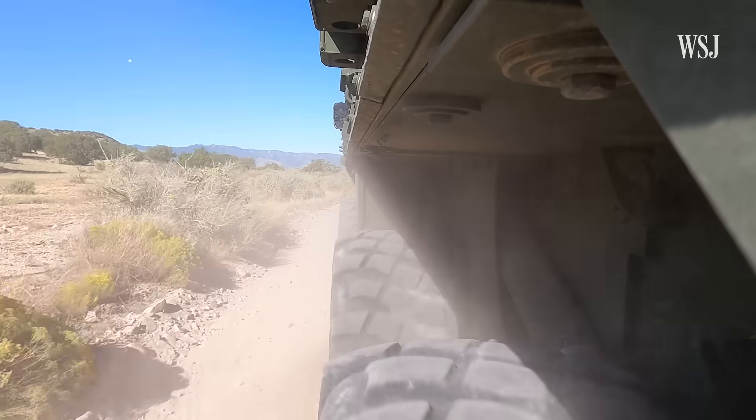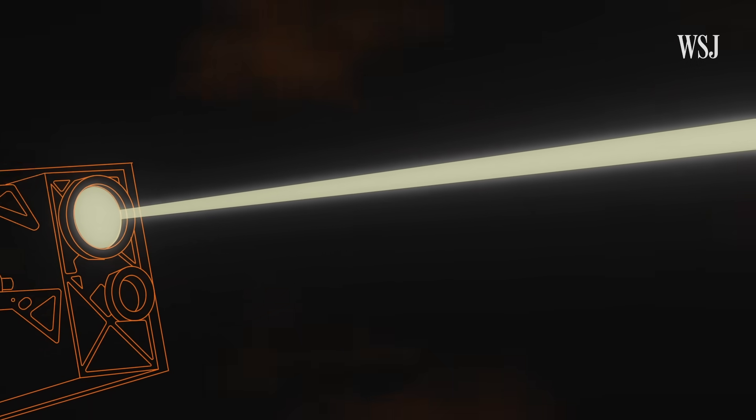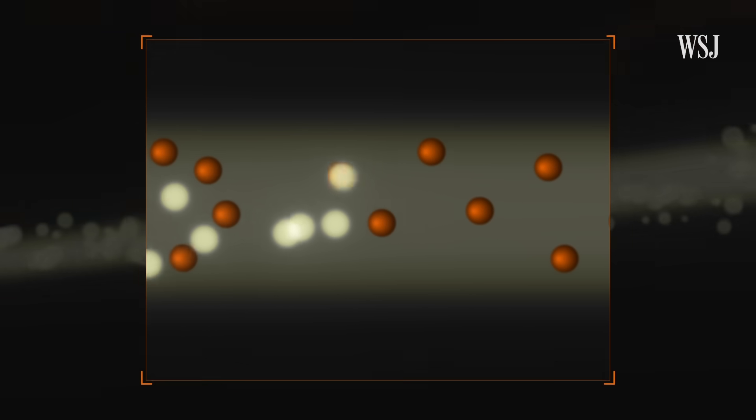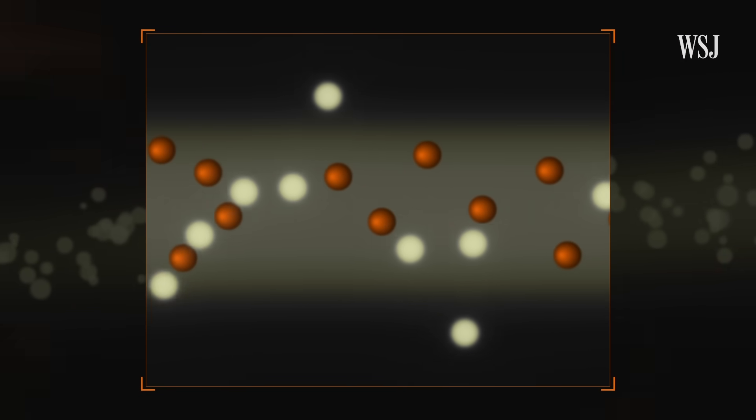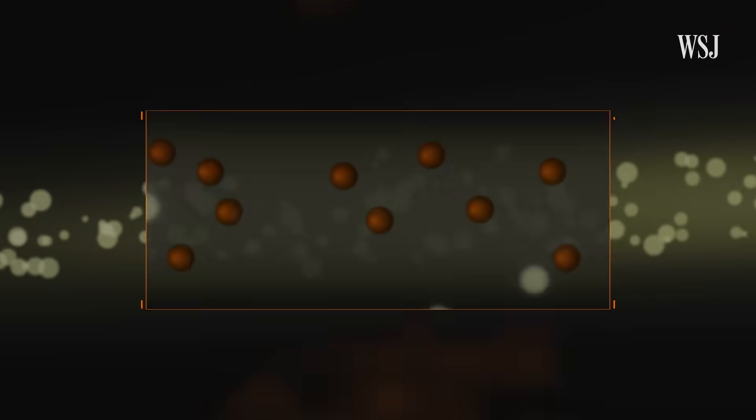The second challenge is weather. Photons in the beam will bounce off particles in the air — like rain, sand from storms, or fog — dispersing the beam and making it less powerful. This is no real difference from other weapon systems that can be impacted by sea salt, sand, humidity, or any environment they're operating in.